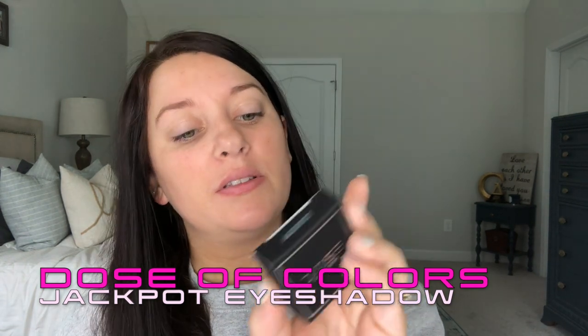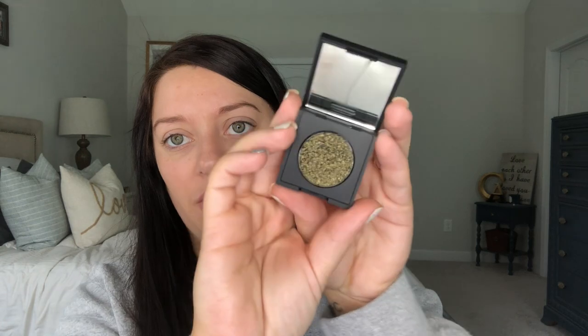Next is Dose of Colors 'Block Party' eyeshadow in the shade 'Jackpot.' It's one single eyeshadow — looks pretty but it's kind of a greenish gold. It's a pretty holiday color but I don't know if I'm really gonna wear it. Let me swatch it — yeah it's like a green gold. It is really pretty for the holidays. This retails for $20 for one eyeshadow — you could buy a whole palette for that!